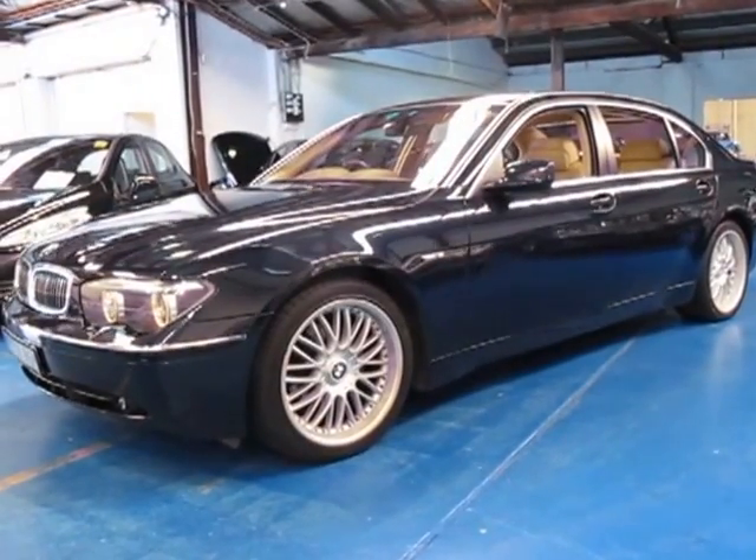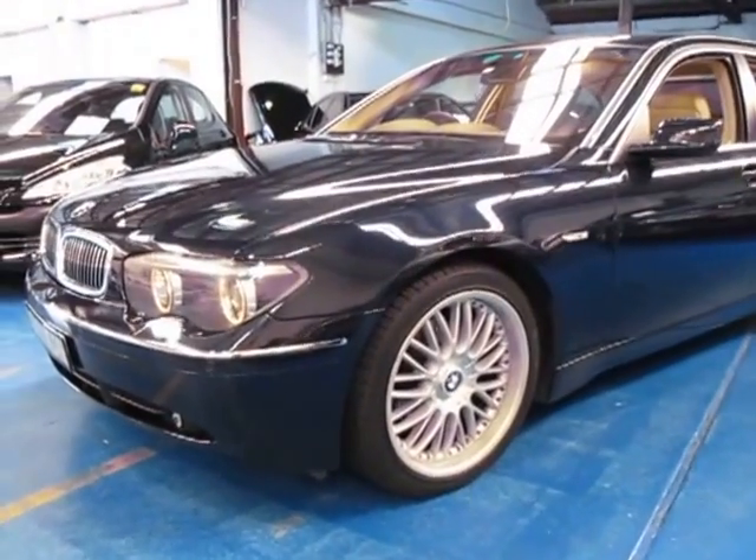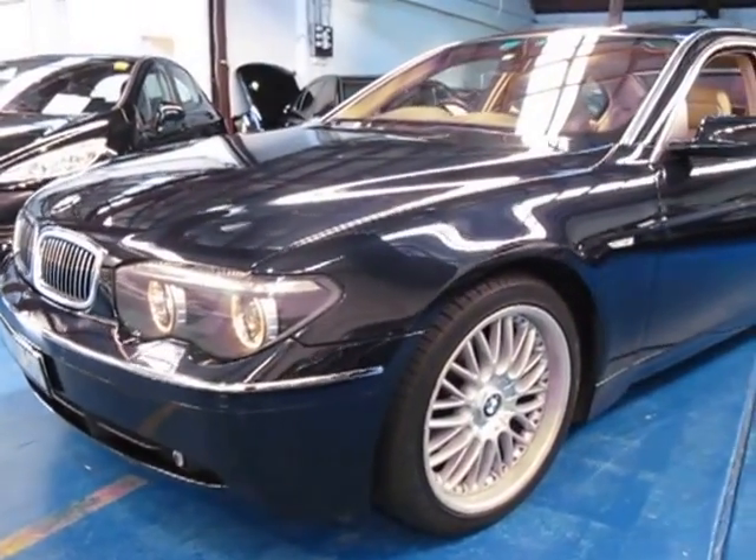Hi and welcome to the Old Timer Centre. My name is Philip Tarrant and today we have for you a 2003 BMW 735iL.